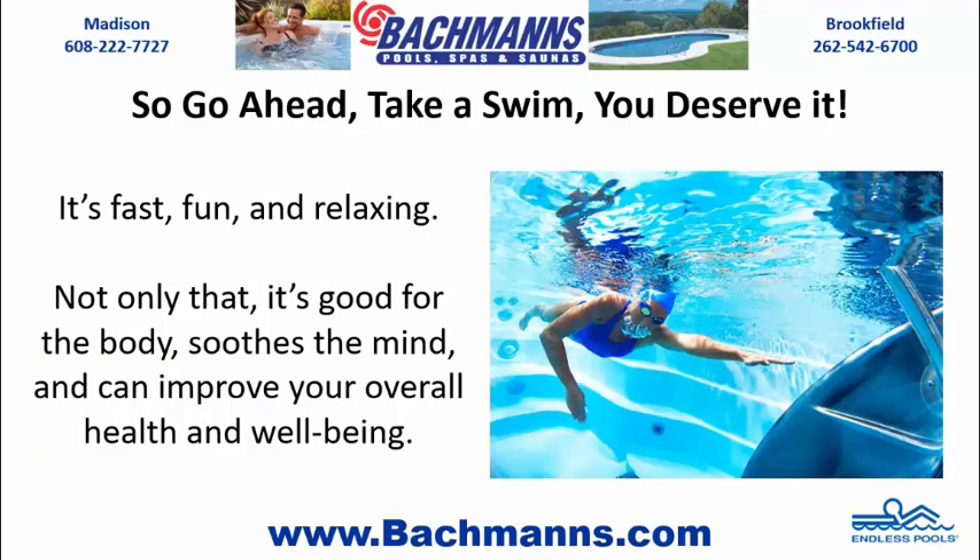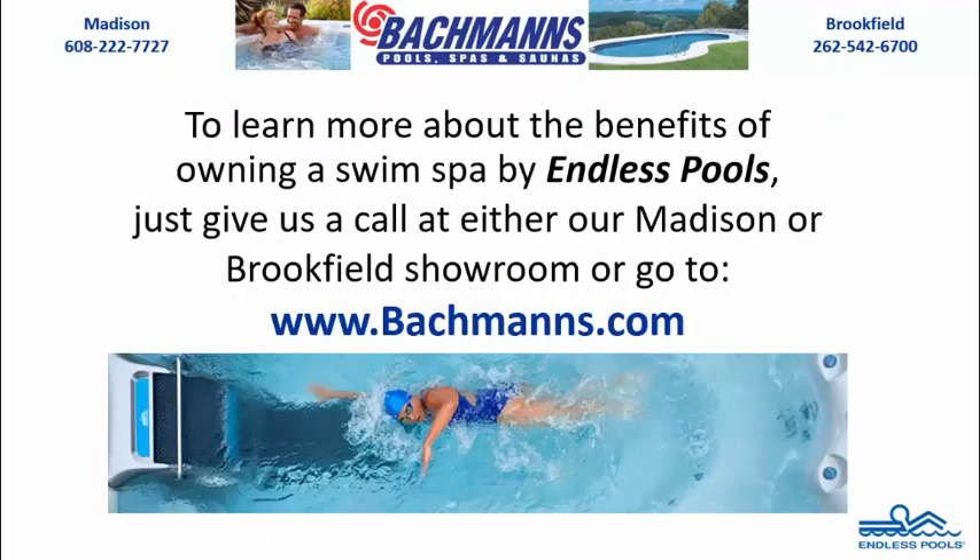So go ahead, take a swim — you deserve it. It's fast, fun, and relaxing. Not only that, it's good for the body, soothes the mind, and can improve your overall health and well-being. To learn more about the benefits of owning a swim spa by Endless Pools, just give us a call at either our Madison or Brookfield showroom, or go to www.bachmanns.com.